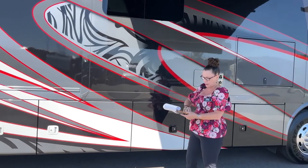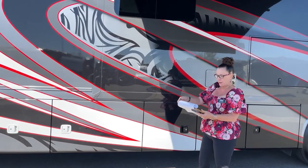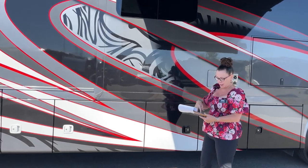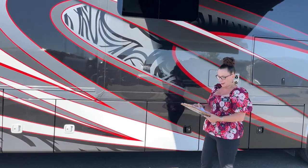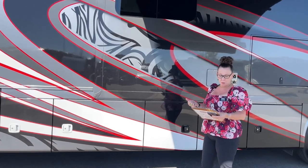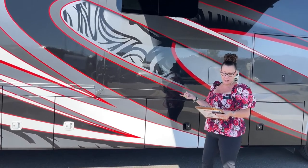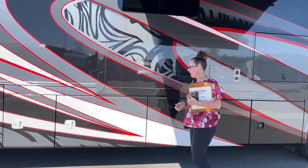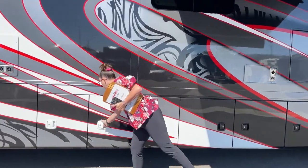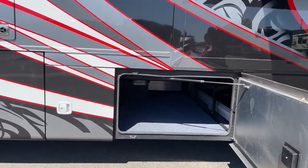I have four pages of notes on this coach. Tank capacity stats: 150-gallon fuel tank, 13-gallon DEF tank, 103 gallons of fresh water, 66-gallon gray water tank, 42-gallon black water tank, and a 24.5-gallon propane tank. Pretty impressive stats there, and look at all of this storage.